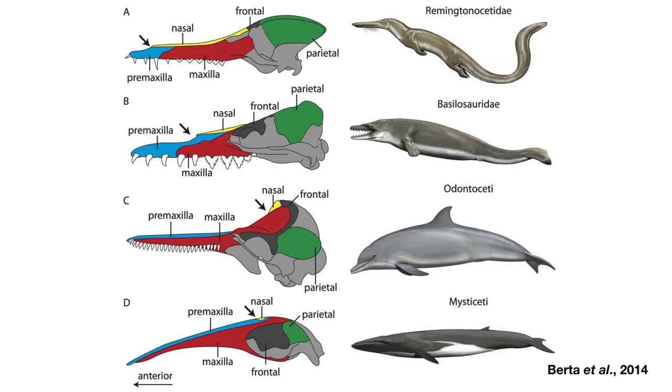Remember the nasal bones from the last slide — they're conveniently color-coded yellow in these illustrations. The nostrils are at the front end of the nasal bones and are indicated by a bold arrow. From the pair of fossil whales at the top to the modern whales at the bottom, you can see the nostrils move backwards over time as the nasal bones recede and the premaxilla — the blue bones — extend backwards, a phenomenon called cranial telescoping. All of these whales have the same skull bones; they've just shifted and stretched in different ways.